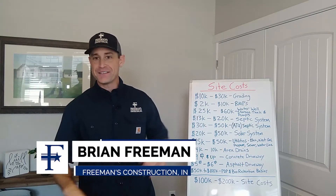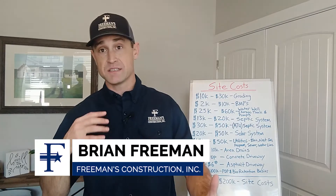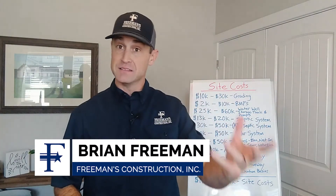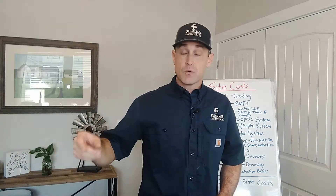Hey, thanks for joining me today. Today we're actually going to be talking about site costs. So if you are in the process of figuring out if you're going to build a custom home, or you're possibly buying land and you're trying to figure out what you need to budget to actually develop this lot so you can build on it, or what you're going to spend to develop the lot you already own — and then what's going to be left over in your budget to build your house — that's what we're going to cover today.